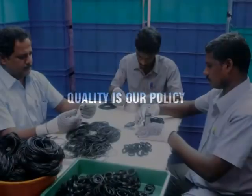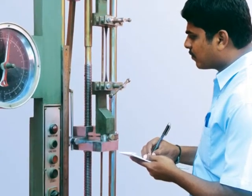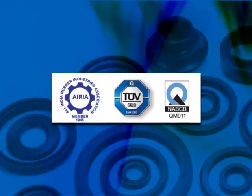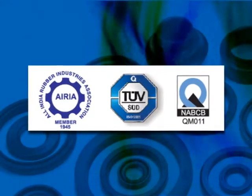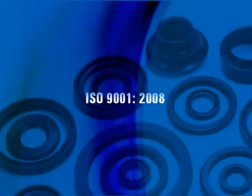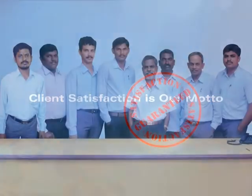Quality is our policy. Our plants are equipped with sophisticated testing facilities to ensure that only components of absolute perfection reach the customer's hands. Our products are compliant to SPN3, IS2500 Part 1 (1992), AQL1, Inspection Level S3. We are immensely proud to have earned ISO 9001:2008 certification to symbolize our quality standards. Client satisfaction is our motto — we commit ourselves to constantly delivering supreme quality products to all our clients.